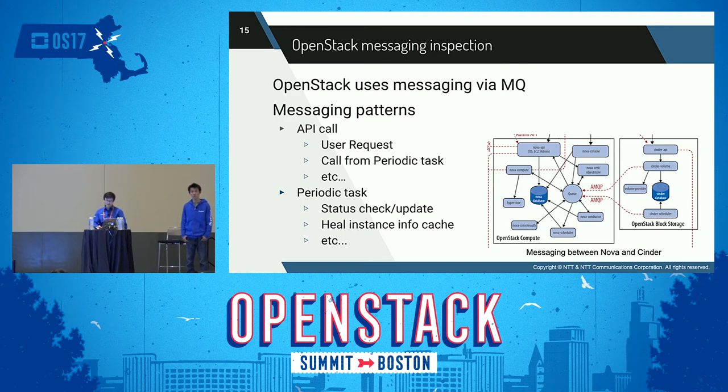An API call means a user request, or a call from a periodic task, and so on. These API calls result in messaging that connects among components or among services in components. A periodic task means a task that is periodically performed in the service, such as checking and updating the status of an instance, caching instance information, and so on.